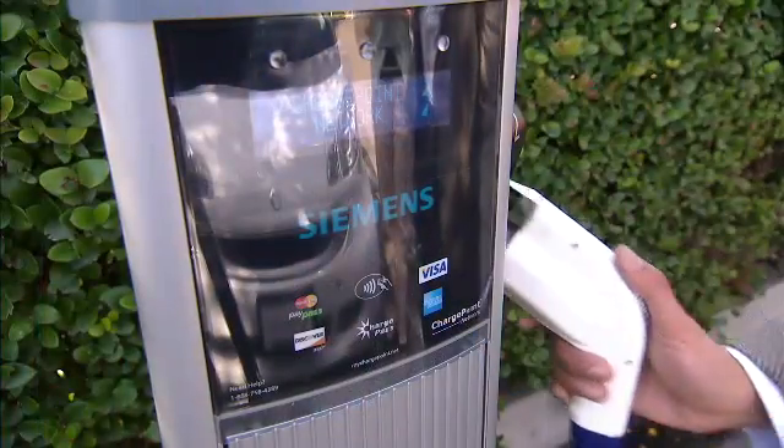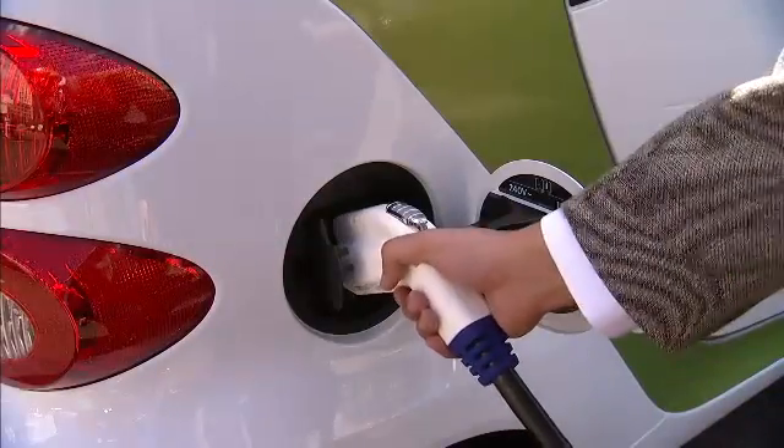Data integration into the smart grid allows the utility to track the actual usage of the electricity from the electrical grid. And the consumer can benefit from that because they're charged based on the actual data being used.